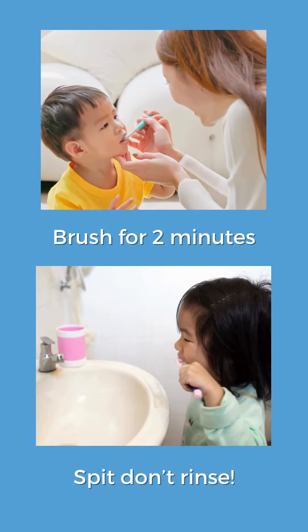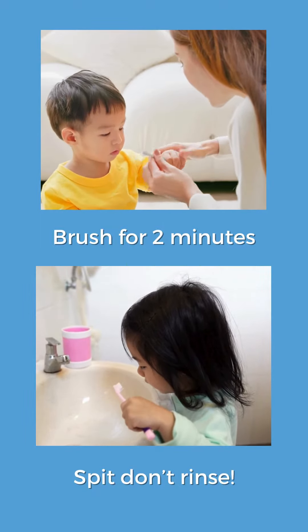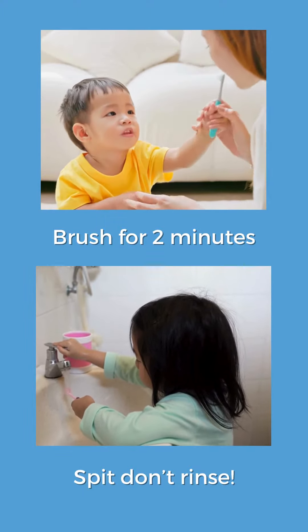The teeth should be brushed in circles for two minutes and the whole of each tooth should be covered. Children should be encouraged to spit the toothpaste out and avoid rinsing their mouth, as this avoids washing away the protective fluoride.